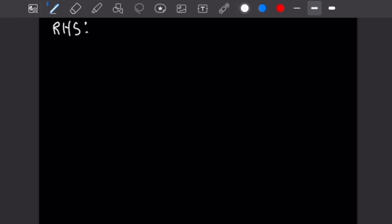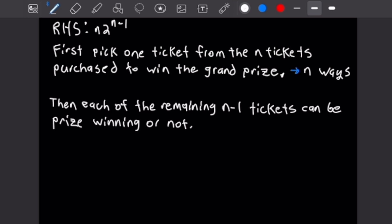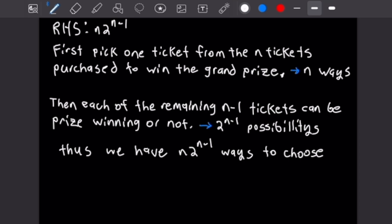For the right-hand side, which is n times 2 to the n minus 1: we begin by picking one of our n tickets to win the grand prize, which can be done n ways. Then each of the remaining n minus 1 tickets can be prize-winning or not, yielding 2 to the n minus 1 possibilities. Thus we have n times 2 to the n minus 1 ways. Since both sides answer the same counting problem, they must be equal, proving this identity. That finishes this problem and that's a good place to stop.